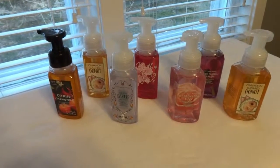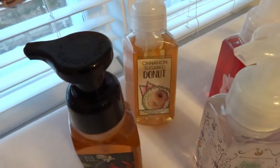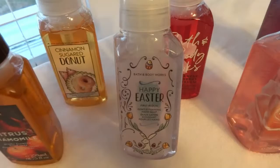Hi everyone! I went to Bath and Body Works a little while ago and I thought I would show you what I picked up. I got a bunch of soaps — this citrus one and this cinnamon sugar donut, which I've never had before. I ended up getting two of those; they smell so, so nice.